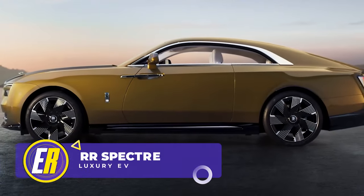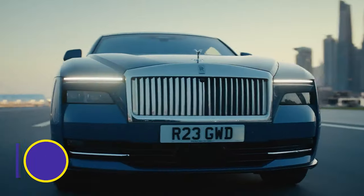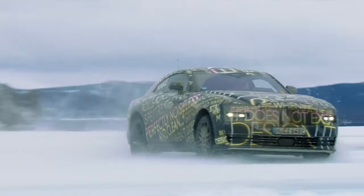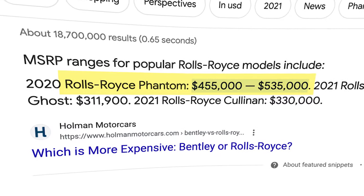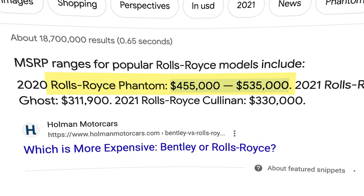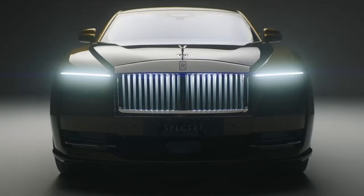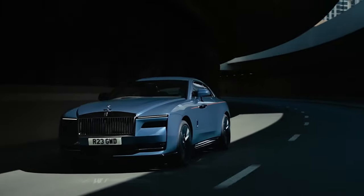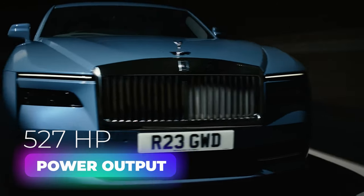A few months back, Rolls-Royce revealed their fully electric Spectre model, complete with a $420,000 price tag. The 2024 Rolls-Royce Spectre is the first all-electric vehicle from Rolls-Royce, featuring two fully electric motors producing a combined 527 horsepower. It is built on the same platform as the brand's Phantom Sedan and Cullinan SUV, and offers a driving range of up to 291 miles per charge.